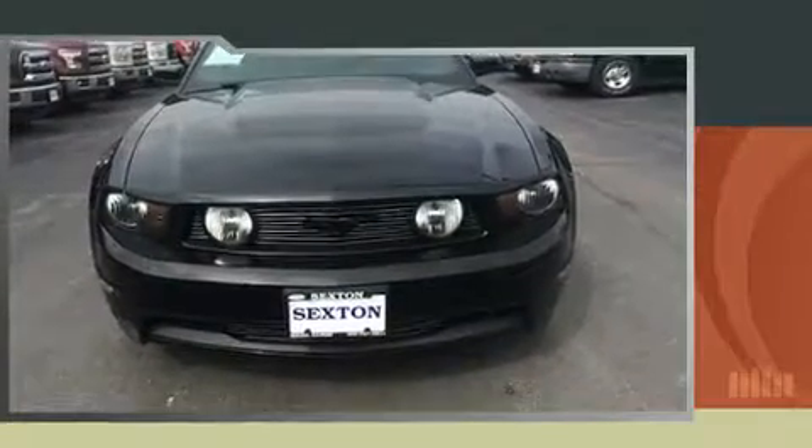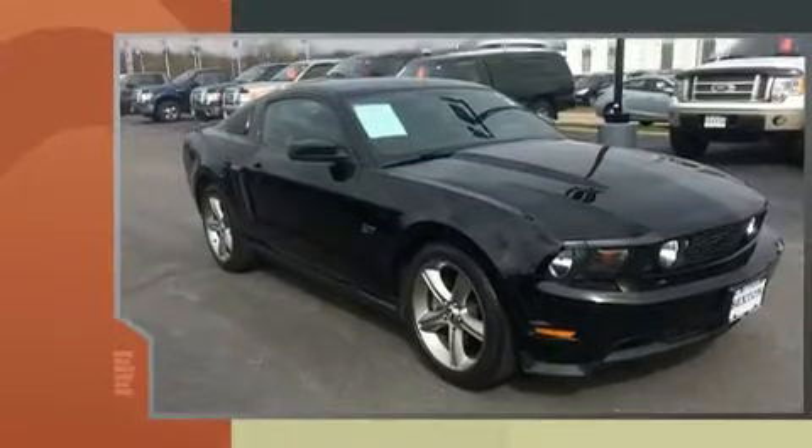Treat yourself to a test drive in the 2010 Ford Mustang. This two-door, four-passenger coupe still has fewer than 60,000 miles.